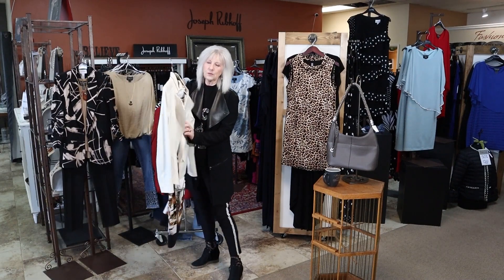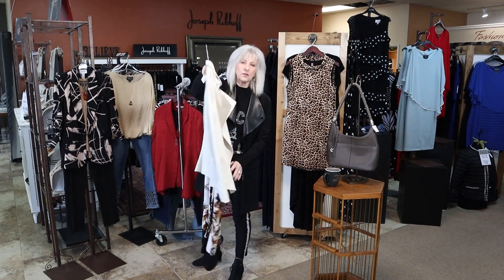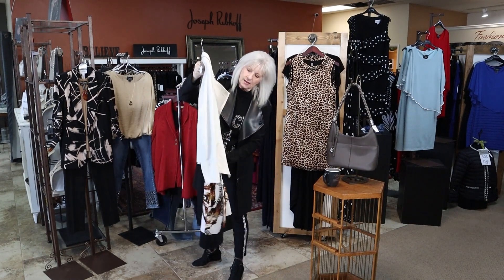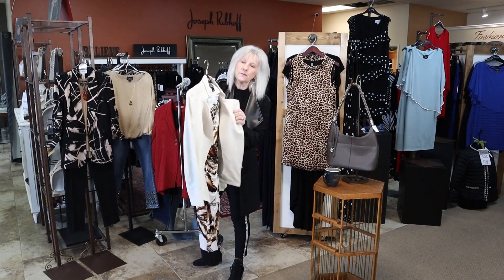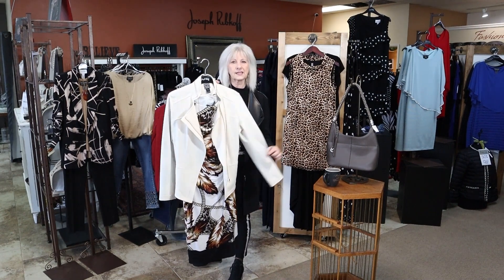These little liquid leather jackets are a best seller, and this little ivory one is so pretty. I put it over this great dress. This outfit is for a size 6-8. The dress fits about a 6-8, and then the ivory blazer — we do have a few sizes here at the store, but this is a small that's going to fit that size 6-8.